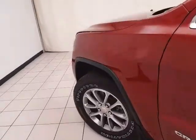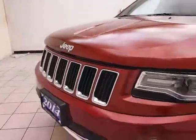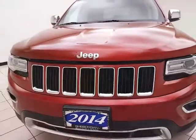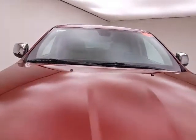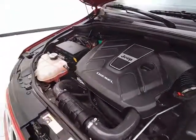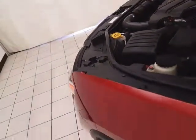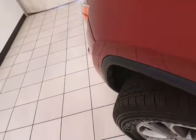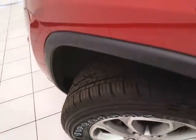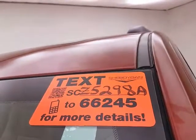Under the hood, this Grand Cherokee has a 3.0-liter turbo diesel V6 producing 240 horsepower and 420 pound-feet of torque — and it's just as clean under the hood as the rest of the vehicle. It's very fuel efficient with an EPA average of 21 miles per gallon in the city and 28 on the highway. It also comes with new tires. For more, please go to shemorganauto.com or text SCZ5298A to 66245.